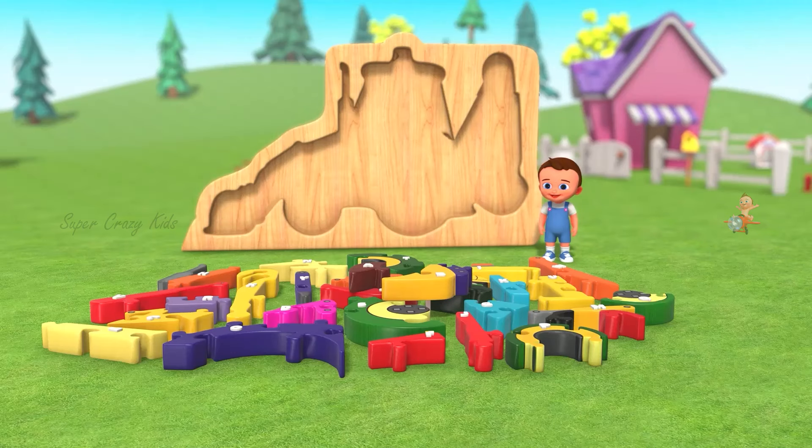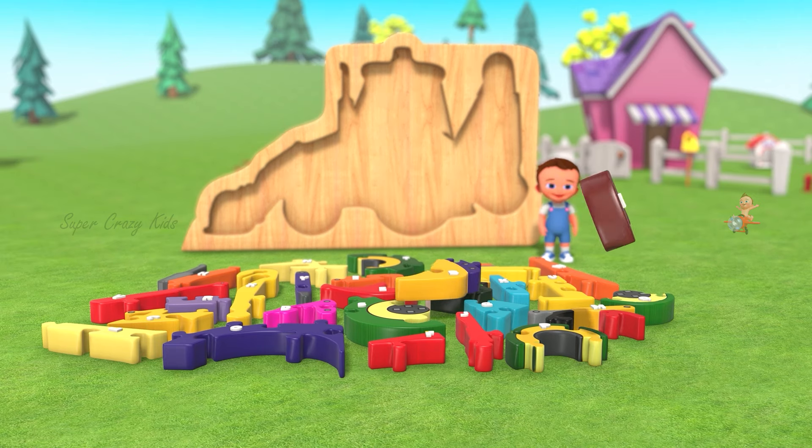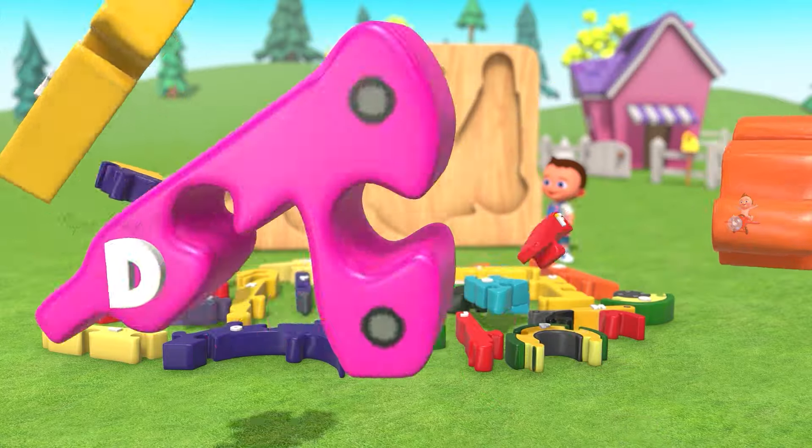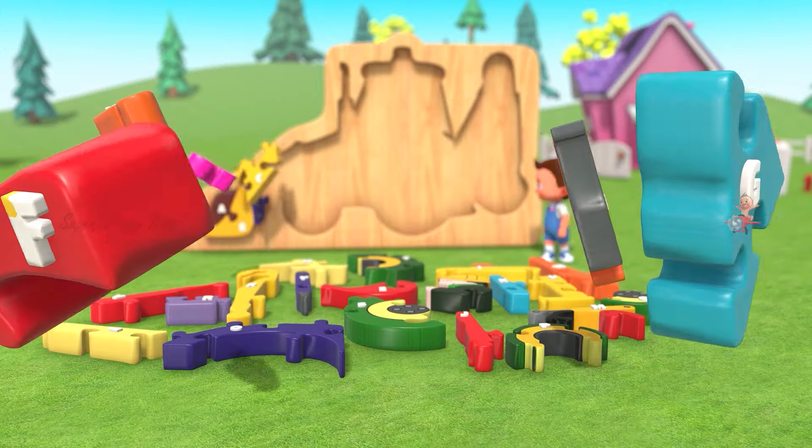Now we are going to learn alphabets. A, B, C, D, E, F, G.